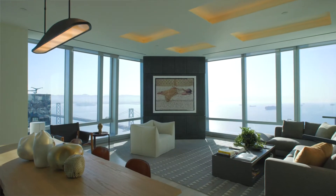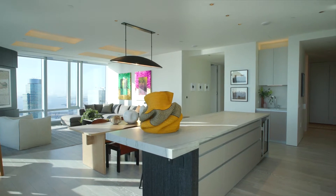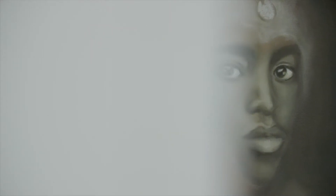The art experience at 181 Fremont continues all the way to your residence. Currently I'm in 62B, our newest model home that features Podium 2, a powerful art exhibition curated by Holly Baxter, which features beautiful works by 14 celebrated international female artists.